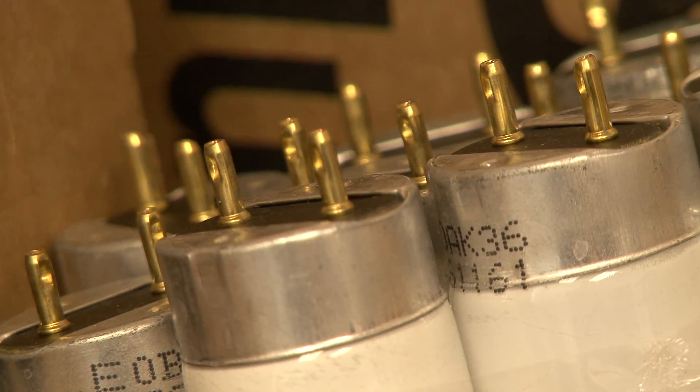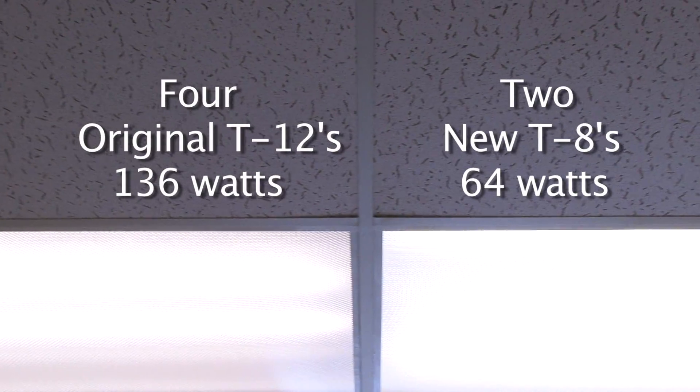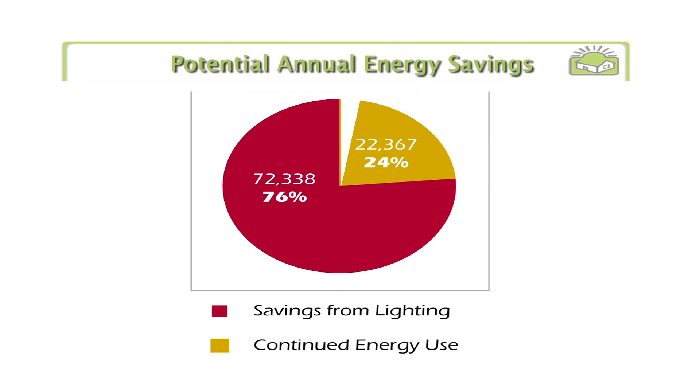So you're basically cutting your wattage in half — half the wattage with half the gear. Not bad. As you can see, you really get the same quality and volume of light out of these. By the time the entire project is done, they'll be using about 76% less energy than before.